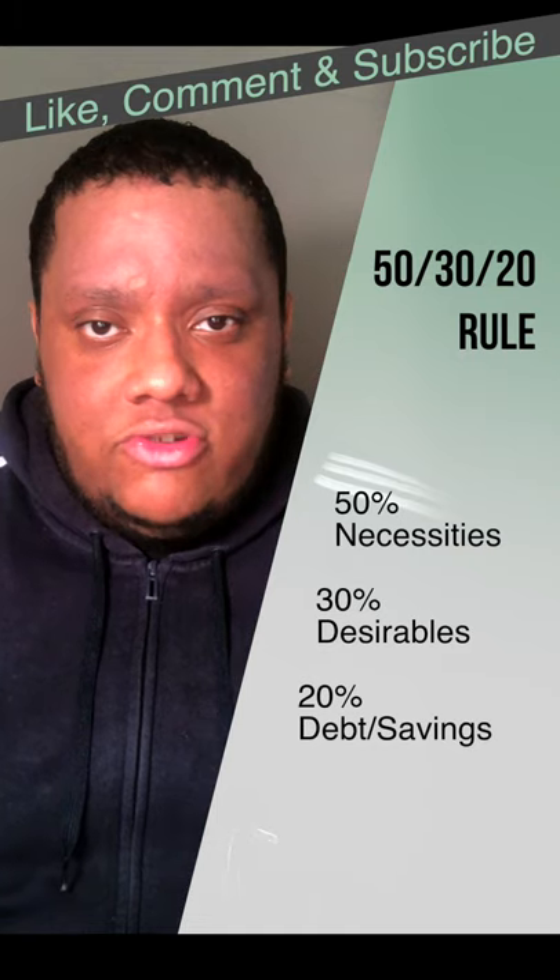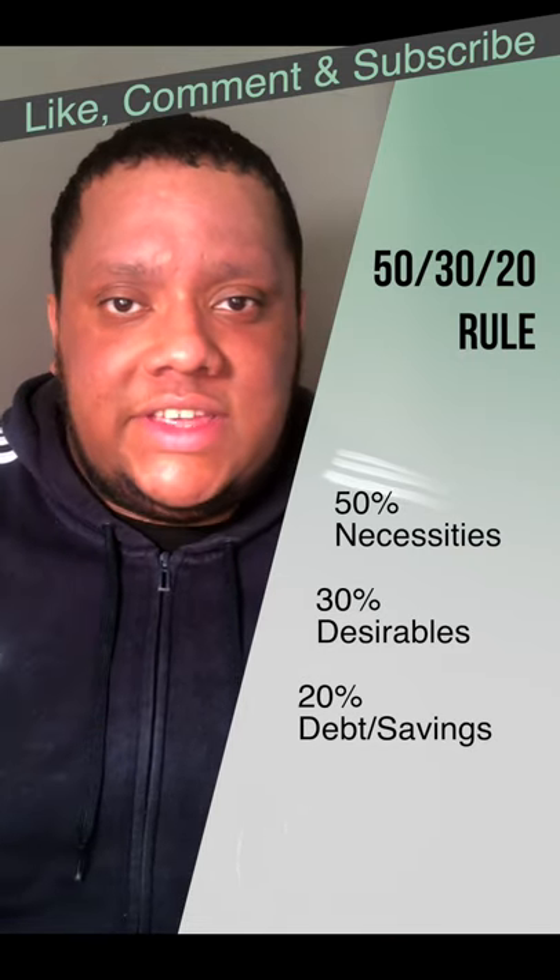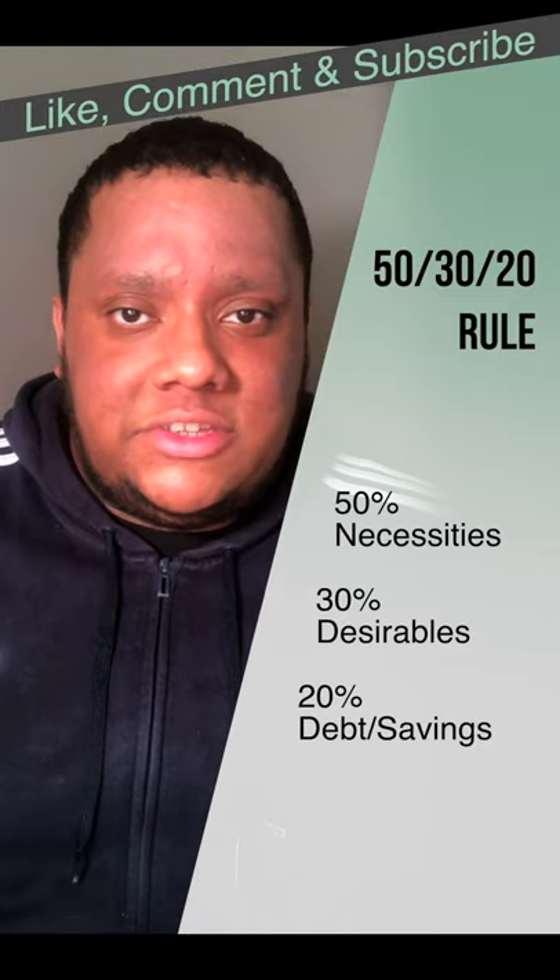Then you put 30% into desirables — these are things you can live without but you want. Lastly, you put 20% to either debt repayment or savings, depending on your goals.